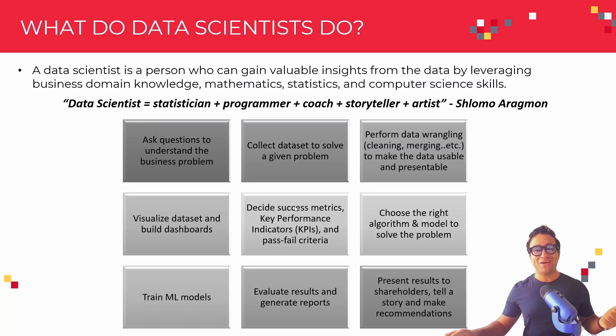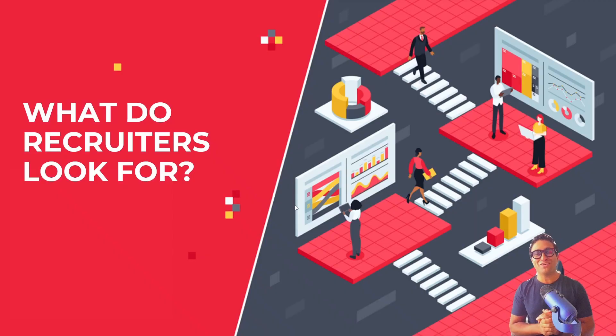That's all for this lesson. In the next lesson, I'm going to walk you through what recruiters look for in any data scientist application or applicant. Please stay tuned. Best of luck, and I will see you in the next lesson. Thank you.